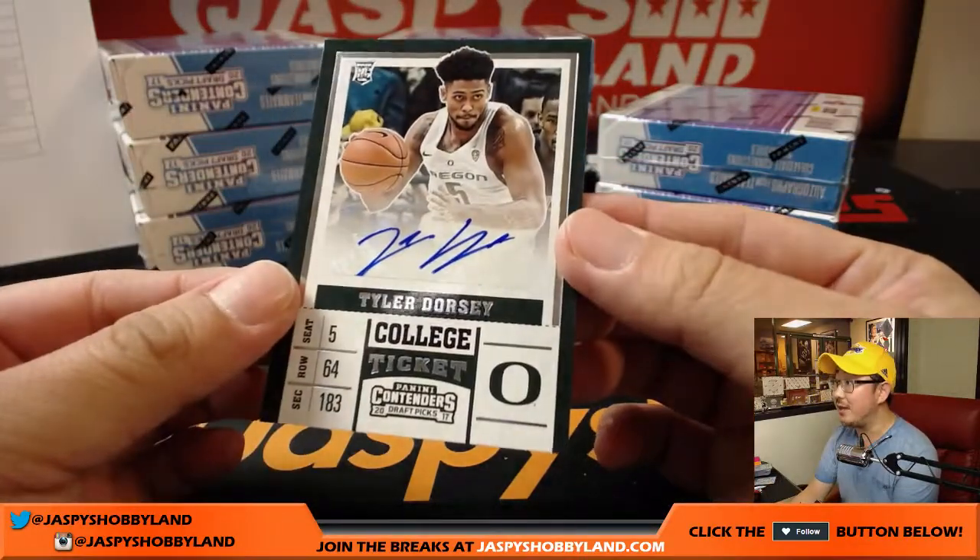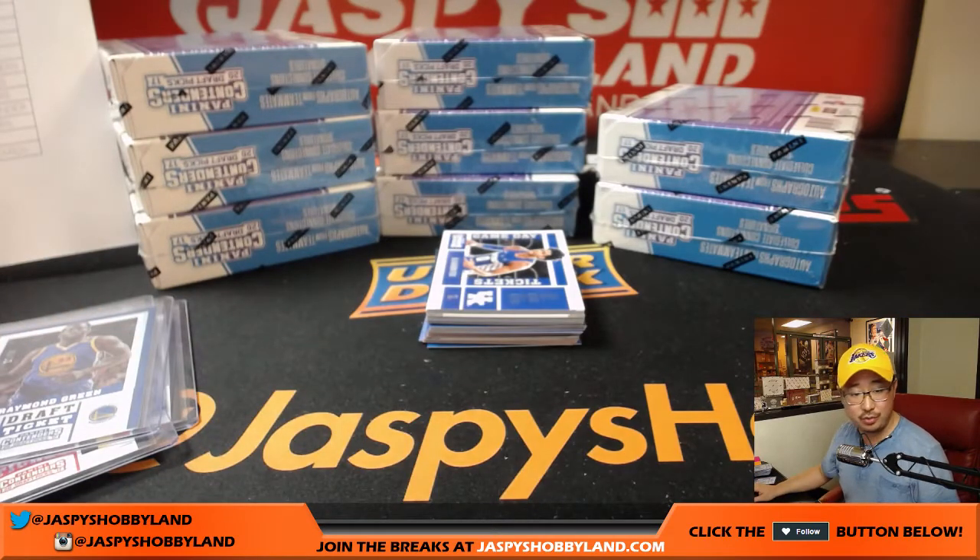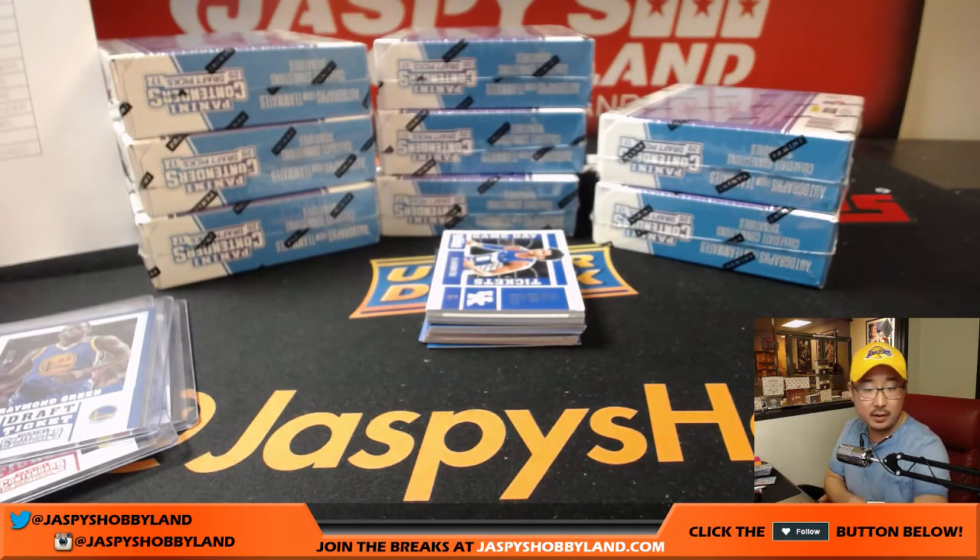And there's Tyler Dorsey — nice Tyler Dorsey, that goes to the Atlanta Hawks.